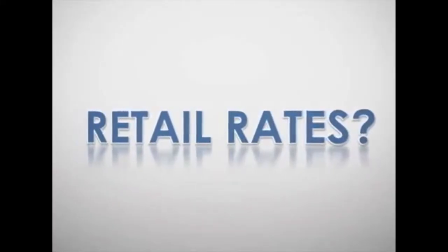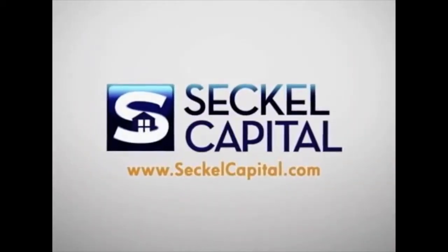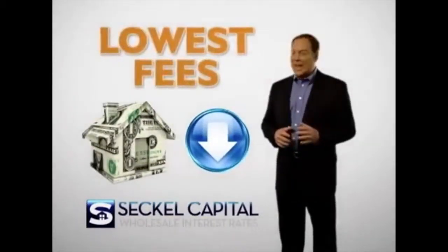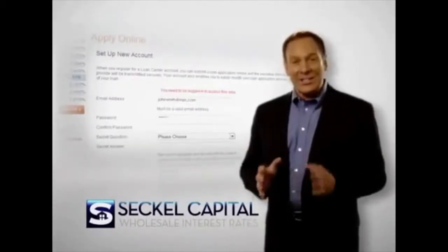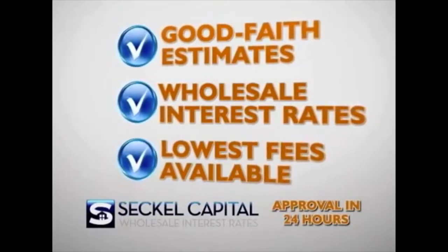High retail interest rates, big bank fees, inexperienced representatives — lower interest rates are finally available. Sekel Capital leverages technology and unparalleled experience to deliver wholesale mortgage rates, the lowest fees, and the absolute highest level of service every time. Need a loan? Complete one easy step online and instantly receive a clear good faith estimate with wholesale interest rates and the lowest fees. Visit SekelCapital.com and discover the way that lending should have always been.